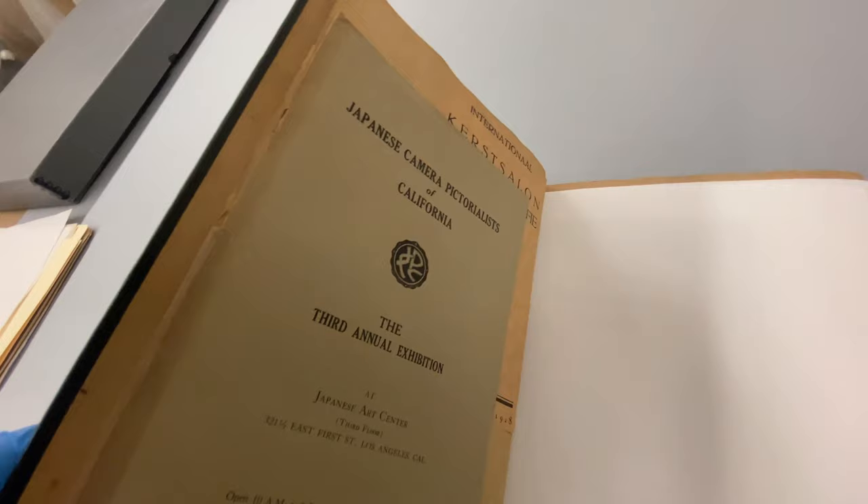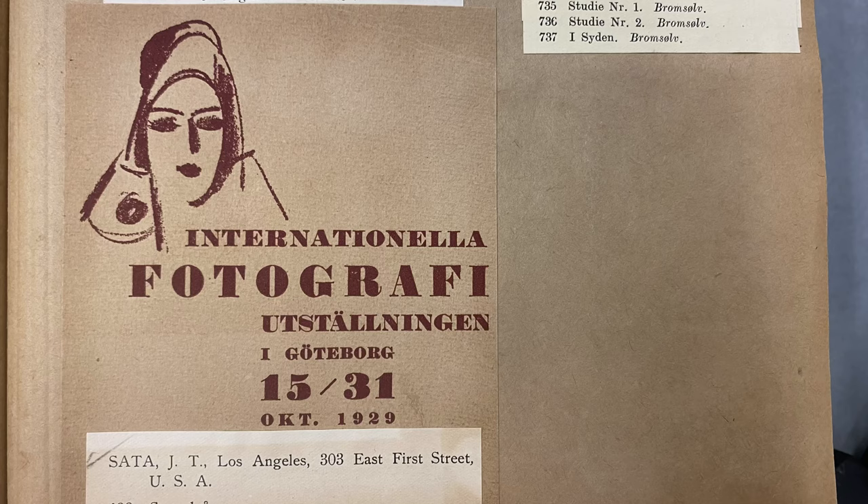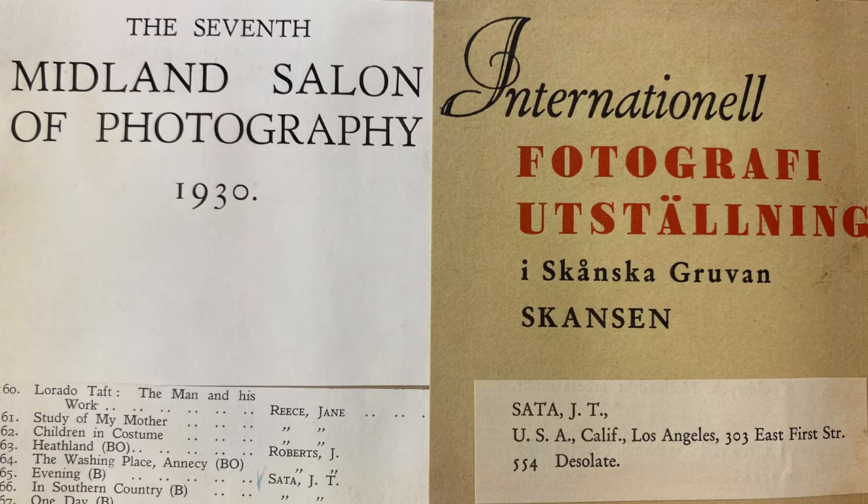Among these photographs is J.T. Sata's scrapbook. Programs for photography exhibitions, newspaper clippings, salon and gallery announcements, certificates, and awards have been collected and arranged by Sata himself, documenting his artistic career.